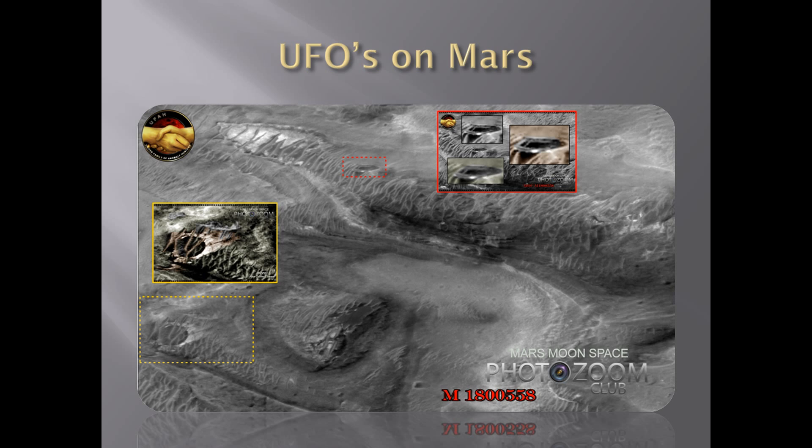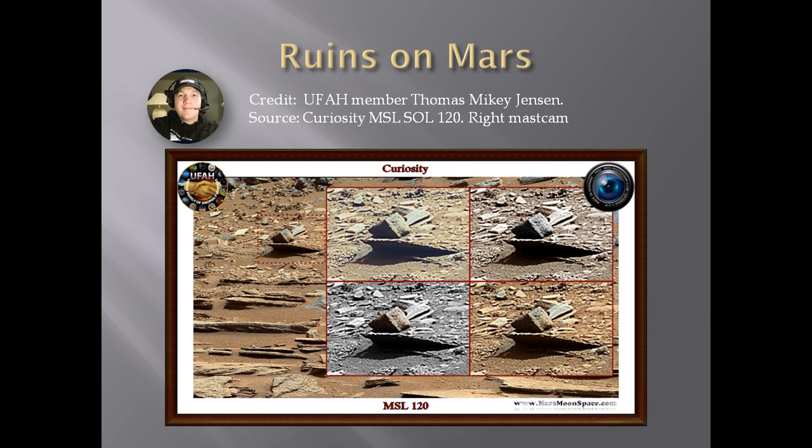Do we have life on Mars? I think this picture is intriguing and thought-provoking. What are we looking at here? I see an almost perfectly shaped cube on the surface of Mars. We're back looking at a Curiosity image — this is from MSL 120, just nearby the first wall or construction we saw. The foundation we saw was the very first picture. Is this a natural creation, or is there something more behind it? I don't know — I'm asking you, what do you think?